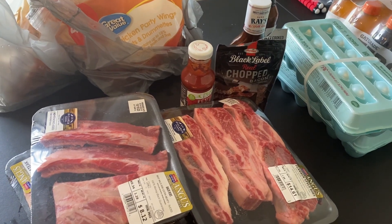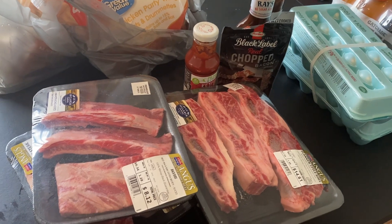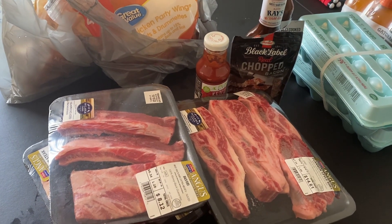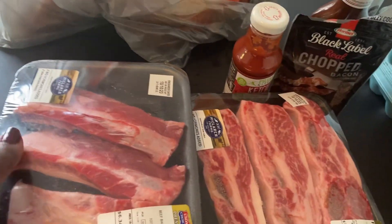Hey guys, welcome back to my channel! Today I just have a really teeny tiny small Walmart haul that I want to share with you guys. I mainly just got some meat for the freezer and a couple of other things, so I'm going to go ahead and show you what I picked up.